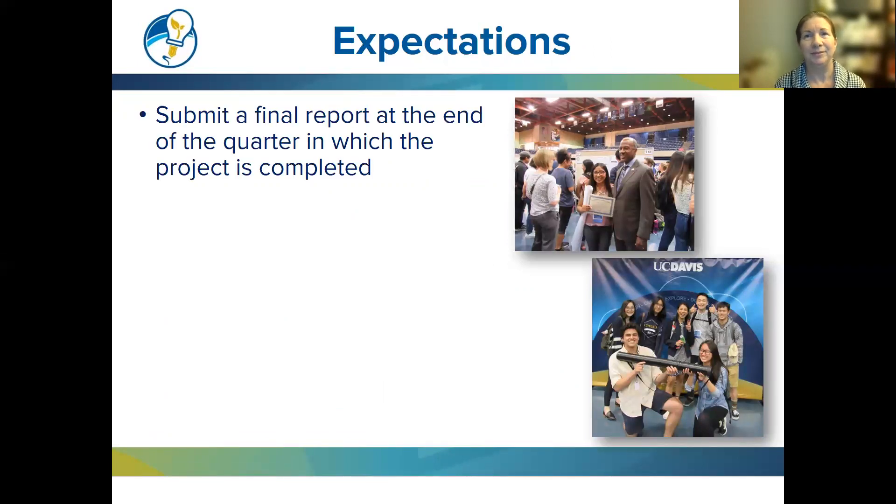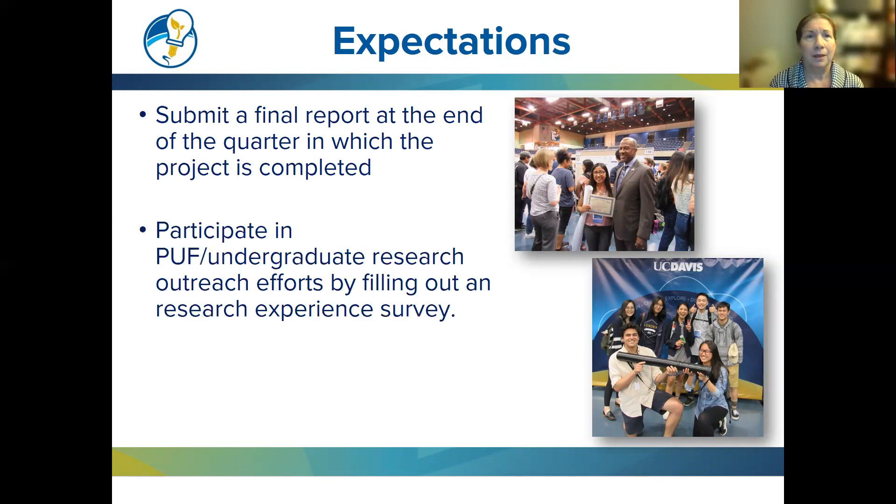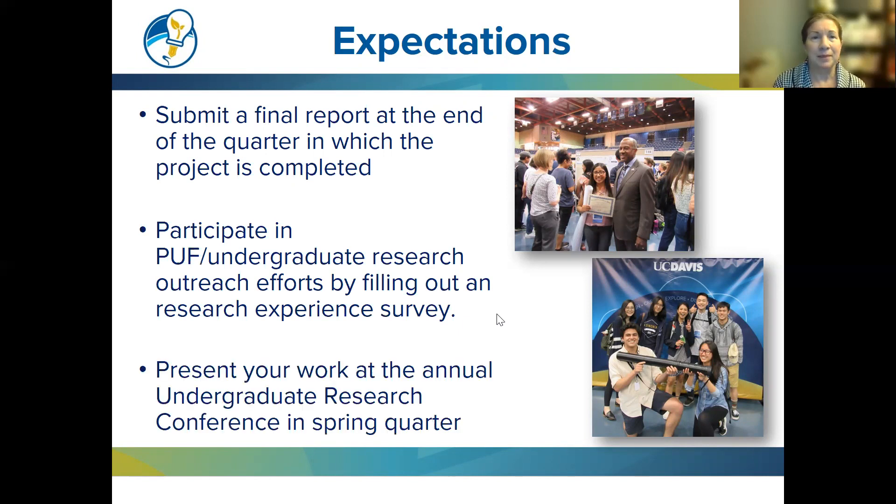Expectations of the award: submit a final report at the end of the quarter in which the project is completed, covering your project, results, questions raised, and what you learned. Participate in PUF undergraduate research outreach efforts by filling out a research experience survey. Present your work at the annual undergraduate research conference in spring quarter — this year on April 29th and 30th. Abstract submissions open in January and close in mid-February; find details on our website under the conference heading.